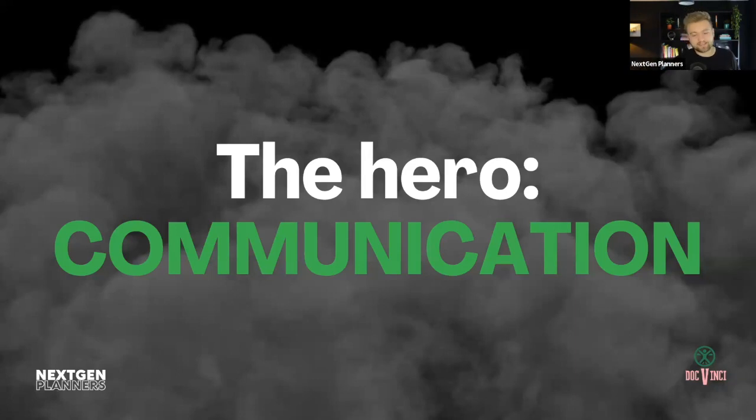The hero of this situation is communication. We all talk about how important communication is, but it's especially important in client journeys. One of the biggest reasons a client won't work with you, or isn't happy, or doesn't understand the value you provide, is that you don't communicate those things effectively. So communication needs to be the central thing in everything we're aiming for.